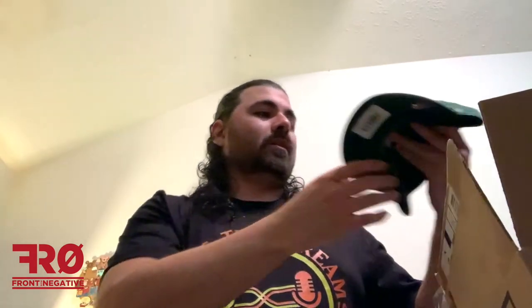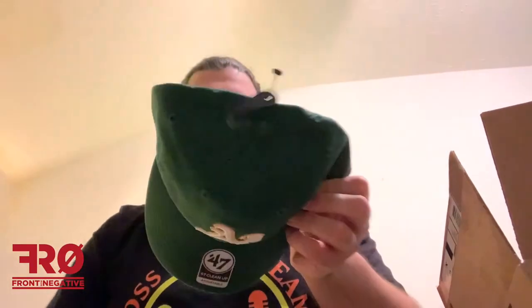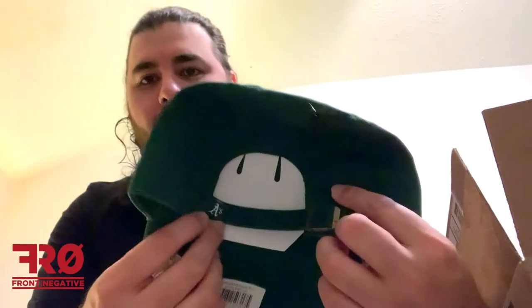Last but not least, we have an Oakland A's hat. Pretty cool, again this is a nice hat, pretty clean. Got that slick A on the forest green background with the gold trim. Got the little flag on the back right there — boom. Very cool.